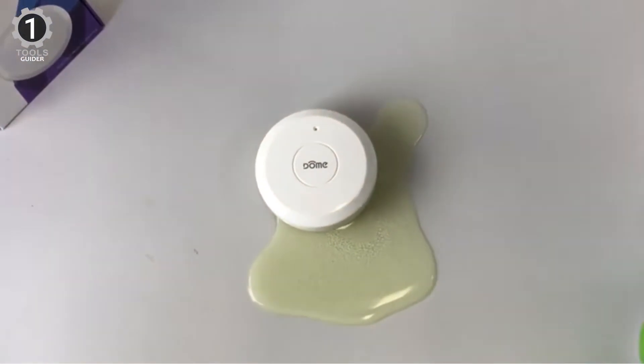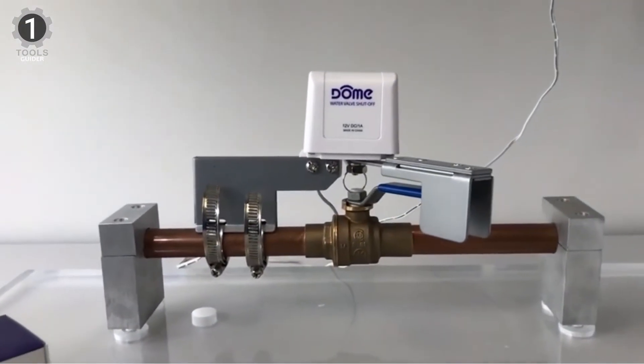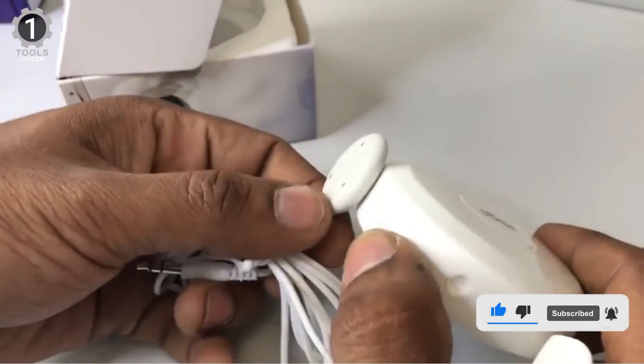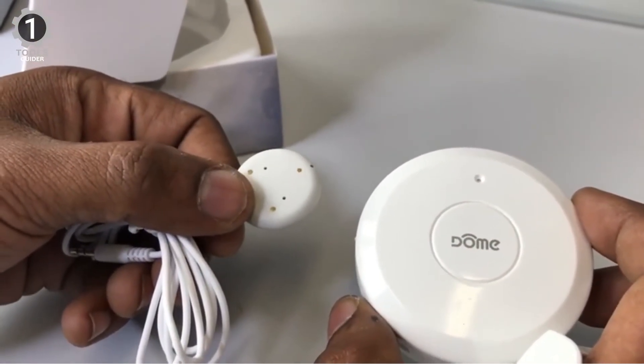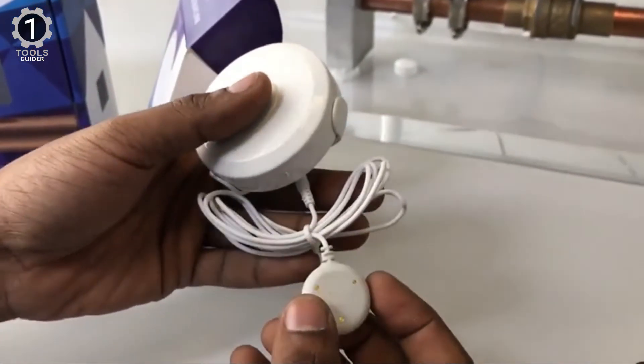It is compatible with most Z-Wave hubs, including Wink, SmartThings, Vera, and Harmony, and is for indoor use only. Water temperature is also used as a measurement parameter — the shutoff procedure is actuated for low temperatures, as pipes may break when water freezes during winter. Thus, the more sensors and sensing parameters, the smarter the device.